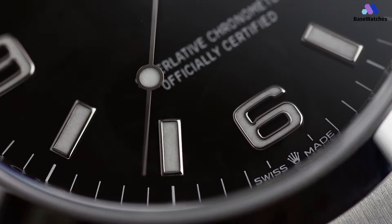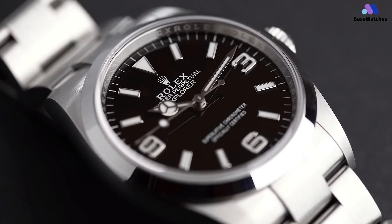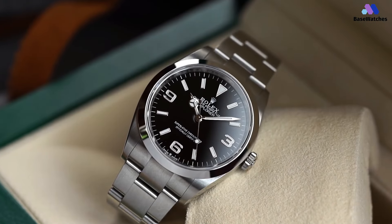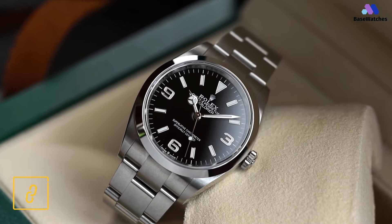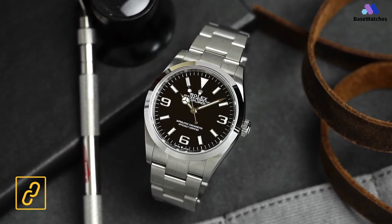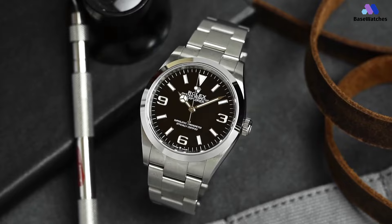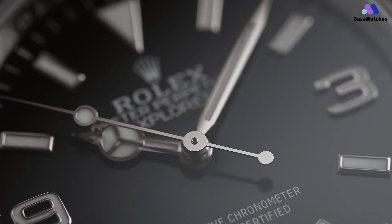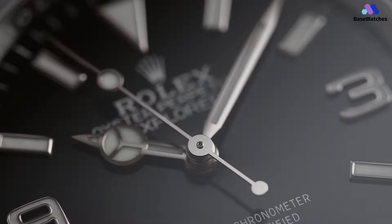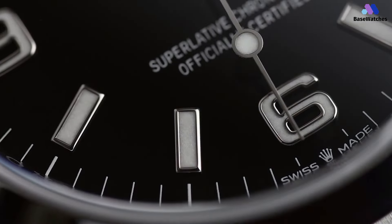Rolex continues the expansion of their 32X series of in-house movements here with the dateless caliber 3230, first seen in the reference 124,060 Submariner. The 32X caliber movements have been slowly replacing the legendary 31X series movements since 2015, with the caliber 3255 first appearing in the Day-Date. All of the above aside, when it comes down to it, this is a pretty simple watch in use — no complications, no frivolous details, no embellishments, just three hands and a dial.